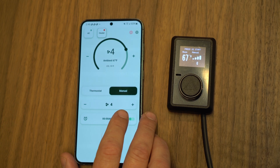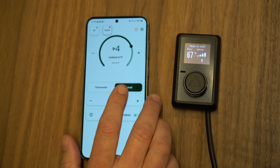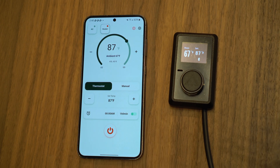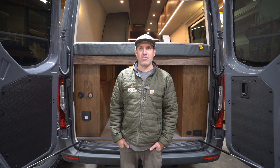With the app, it automatically syncs for whatever mode you're in — whether manually setting the fan speed or the temperature. We're confident that this new Bluetooth thermostat will revolutionize the way you use your Bellit air heater.